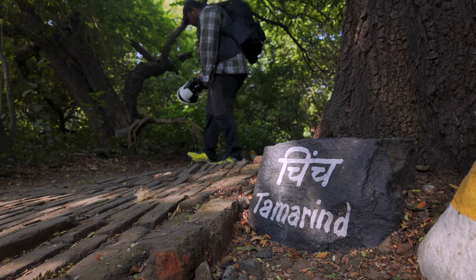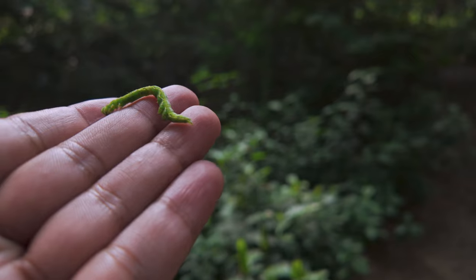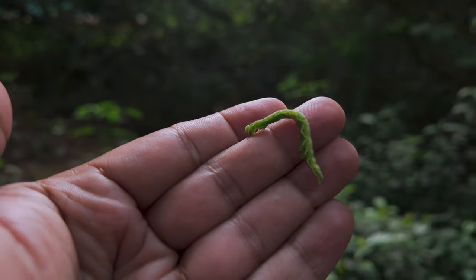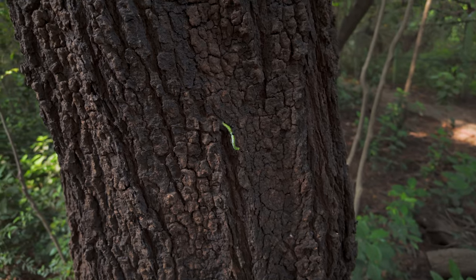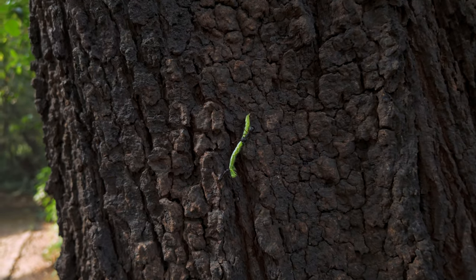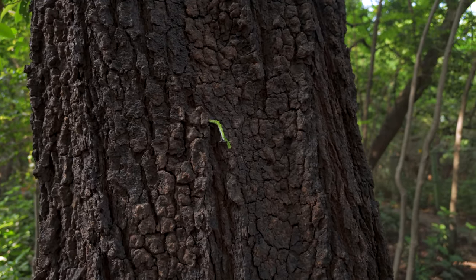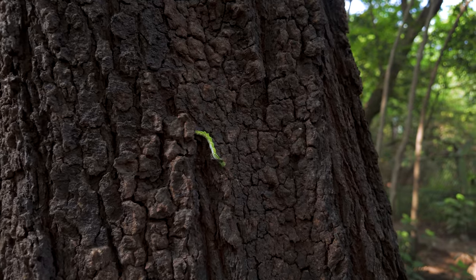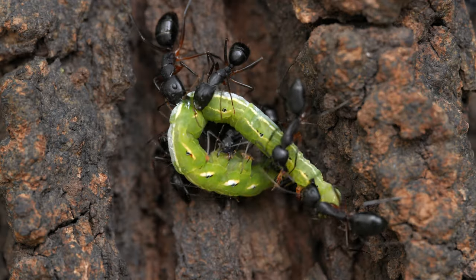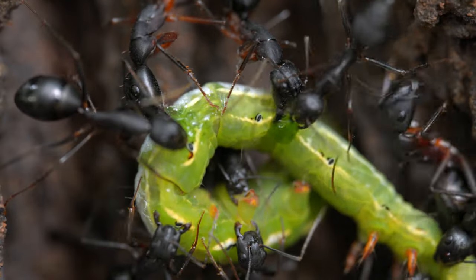On my way back to the tamarind tree, I saw this caterpillar fall out of the grasp of a flying wasp. Almost paralyzed by the sting of that wasp, the caterpillar would have been scavenged upon by nearby ants. To demonstrate this behaviour from an educational standpoint, I placed the immobilized caterpillar on the tree bark. Keep in mind that this caterpillar was already stung and what you're about to see would happen regardless of my interference. Simply by using their senses of smell, taste, and touch, these carpenter ants identified the paralyzed caterpillar as a vital source of nourishment.